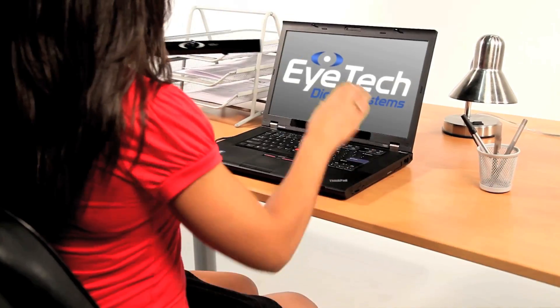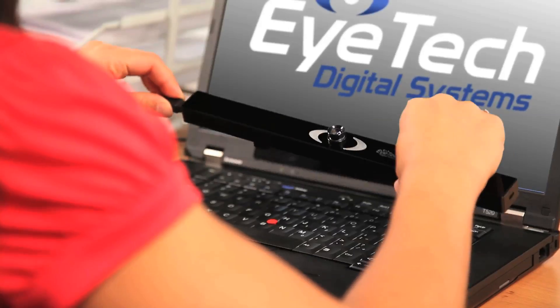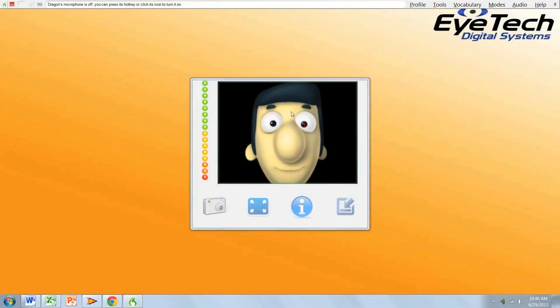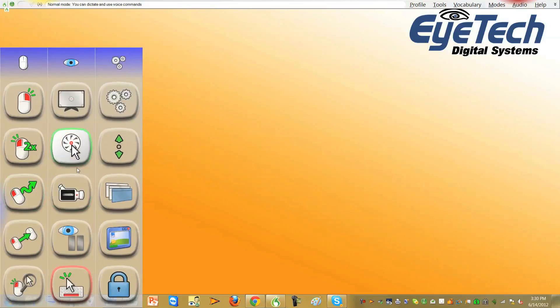Don't believe me? Well, let me show you. As you probably already know, most people use a computer mouse to point and click. But with the ION Mini, you can do this with your eyes. You point by looking and you click by blinking. It's that simple. You can operate your computer hands-free by using the ION Mini as your mouse and voice dictation software as your keyboard. And our quick access software makes it easy to navigate your computer with your ION Mini.